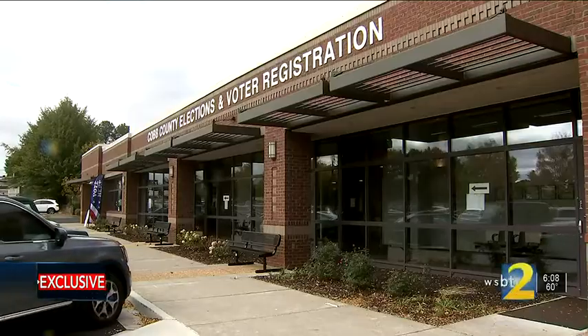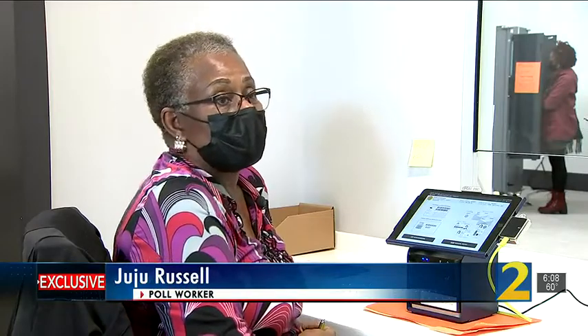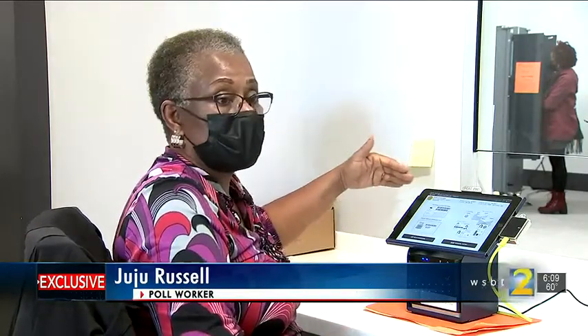Cobb County Elections and Registration Director Janine Eveler says: we are the largest county that is part of the pilot, and we saw the benefits of doing it in one piece of equipment instead of having a laptop and a poll pad. I don't see any way to lose any votes — I just don't see it. Everything is electronically, digitally calculated, and I trust it. Flow of voters has been much faster. Secretary Raffensperger has always told us to look for ways to improve both security and voter experience. We get a twofer on this one.